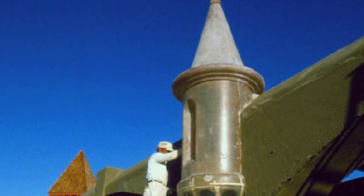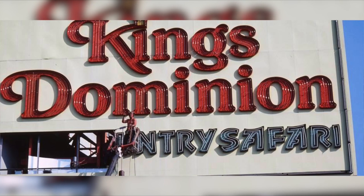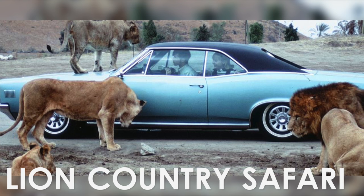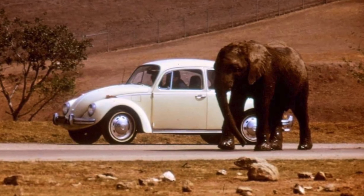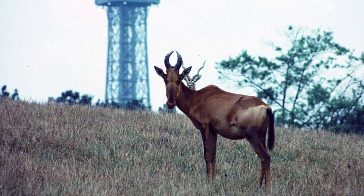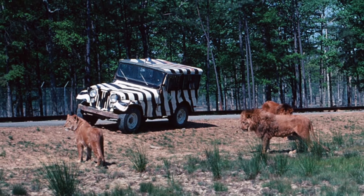A year before the park officially opened, a preview event was held. During the event, two attractions were open: Lion Country Safari and Scooby Doo Roller Coaster. During the safari, guests were able to drive their cars to an open area in which a variety of animals, including rhinos, hippos, and lions, roamed.